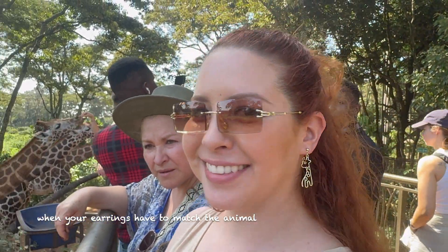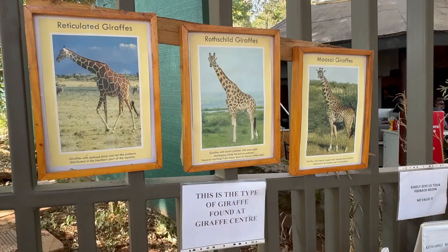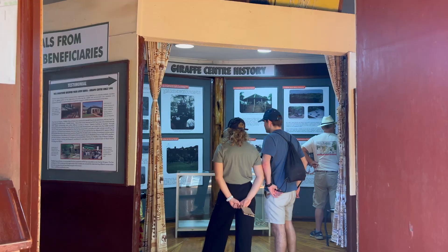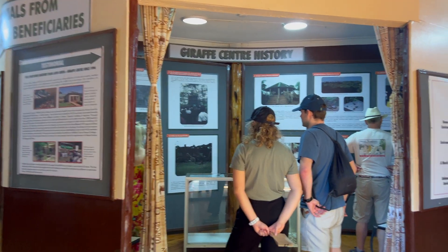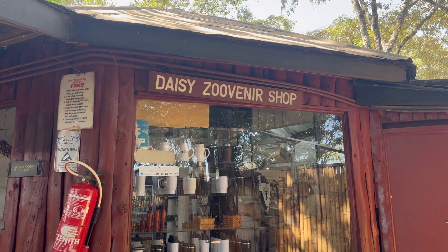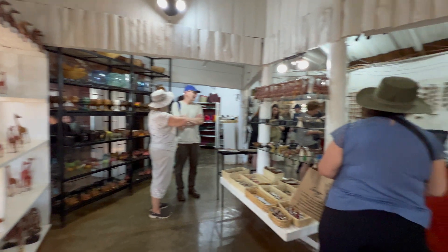You can also learn more about the giraffes and their history. There's a more in-depth section where you can learn about their mission, how they were founded, and how the giraffes are rescued and led back into the wild. They also have a gift shop, which is pretty cool — they have a lot of neat things and all the proceeds go back into the sanctuary.